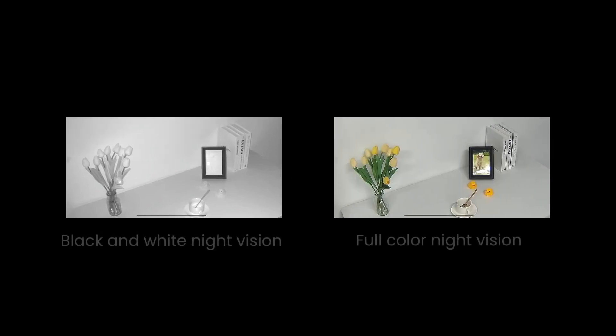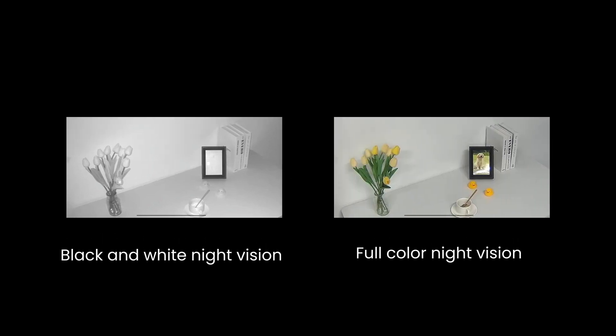Night vision is limited by dim light, but how does surveillance perform under extremely low visibility conditions? At night, surveillance cameras can exhibit both black and white and color image modes based on the surrounding light conditions.